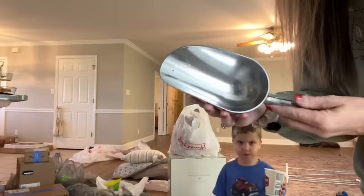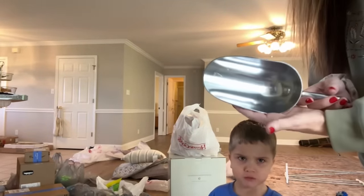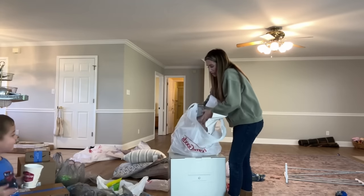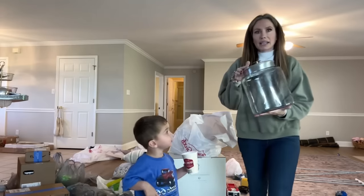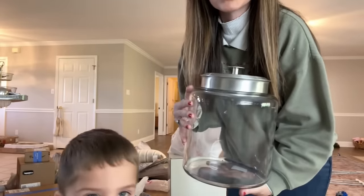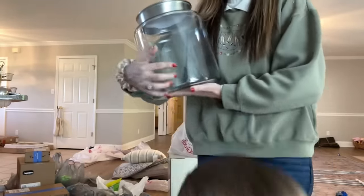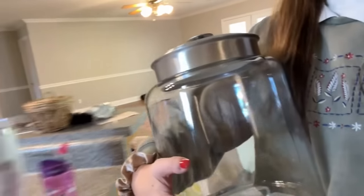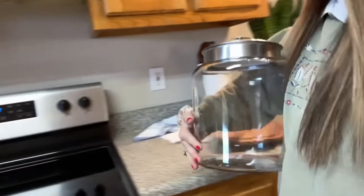I also got this — it was $5.99. It's a little scooper I'm going to use for the garden. And I also got this — I've been wanting one for a really long time. It's a massive glass jar, $16.99, and I plan to keep it on the counter to store flour because I'm going to be trying to bake all of our own bread going forward.